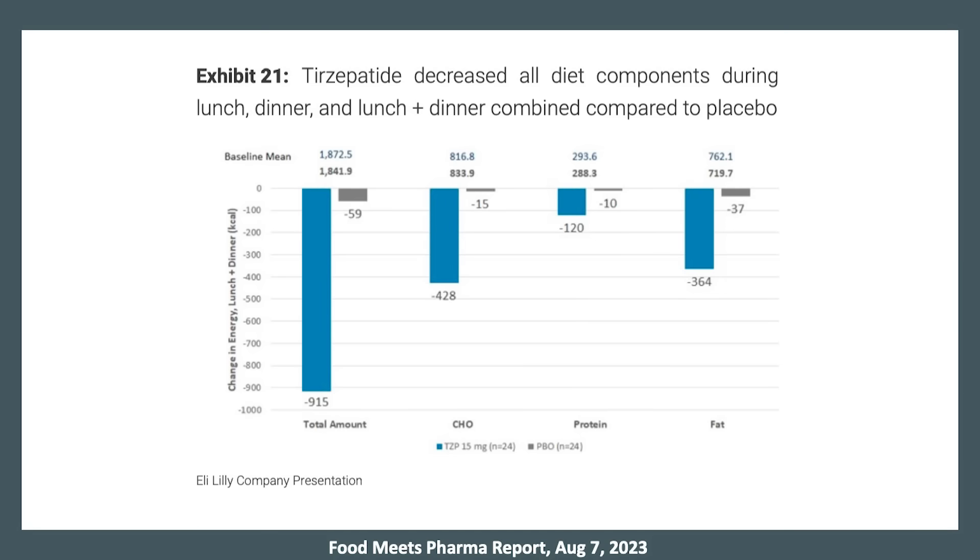If you look across the macronutrients — carbs, proteins, and fats — all of them decreased, but specifically carbohydrates the most, and also fat.